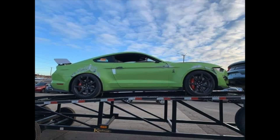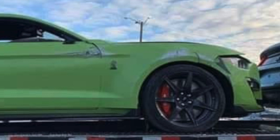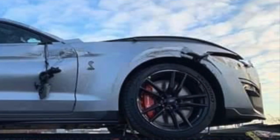Here is the aftermath of the two 2020 GT500s that were involved in the accident where a car hauler flipped onto its side. The first one everybody was noticing was the Grabber Lime GT500, and it was a carbon fiber track pack car. The other car is this iconic silver base model GT500. A lot of people were wondering if it was a GT500 or not because it's really hard to tell from the pictures that were on the highway, but it is in fact a 2020 GT500 as well.